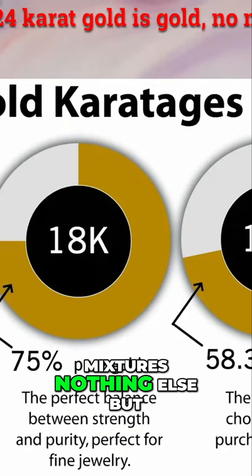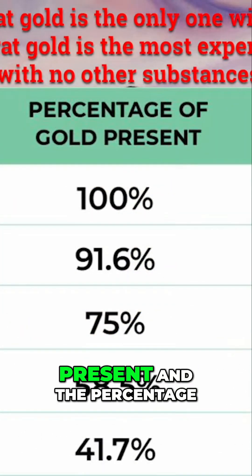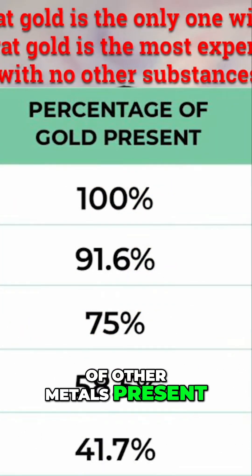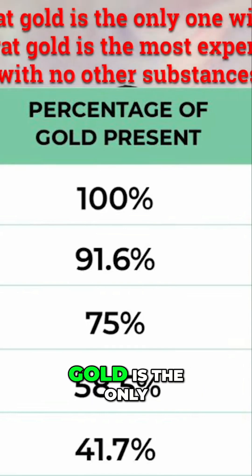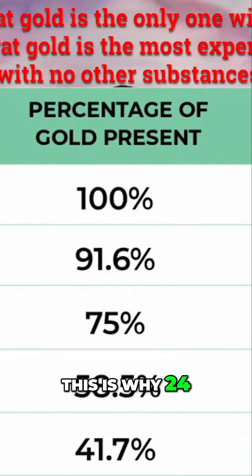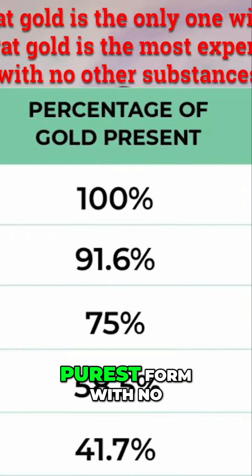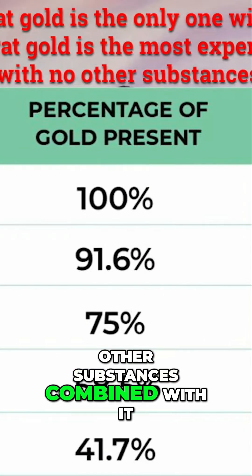Here is another chart that shows the percentage of gold present and the percentage of other metals present. Notice that 24 karat gold is the only one with no other metals present. This is why 24 karat gold is the most expensive gold — because it is in its purest form, with no other substances combined with it.